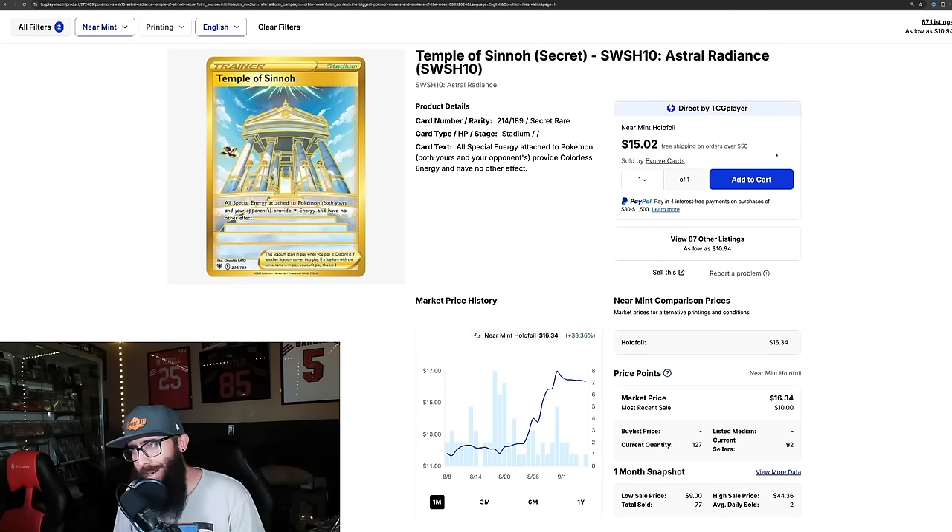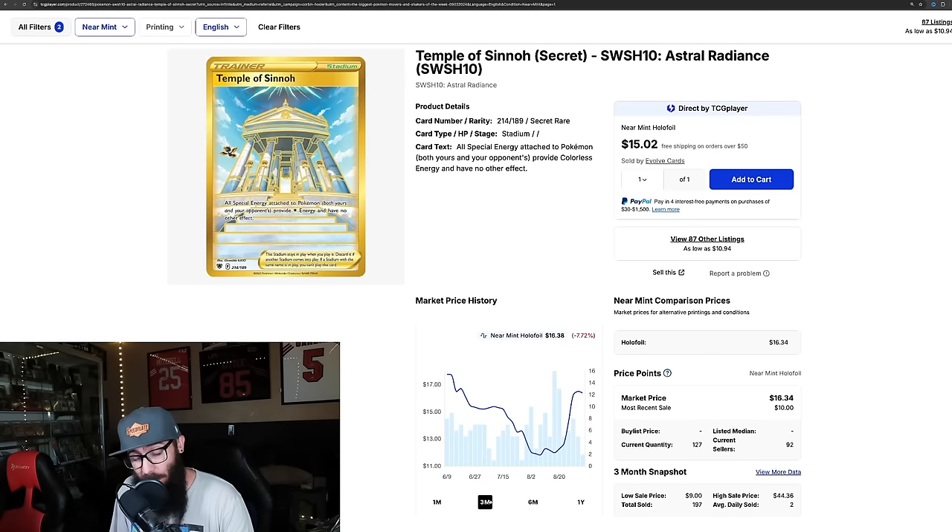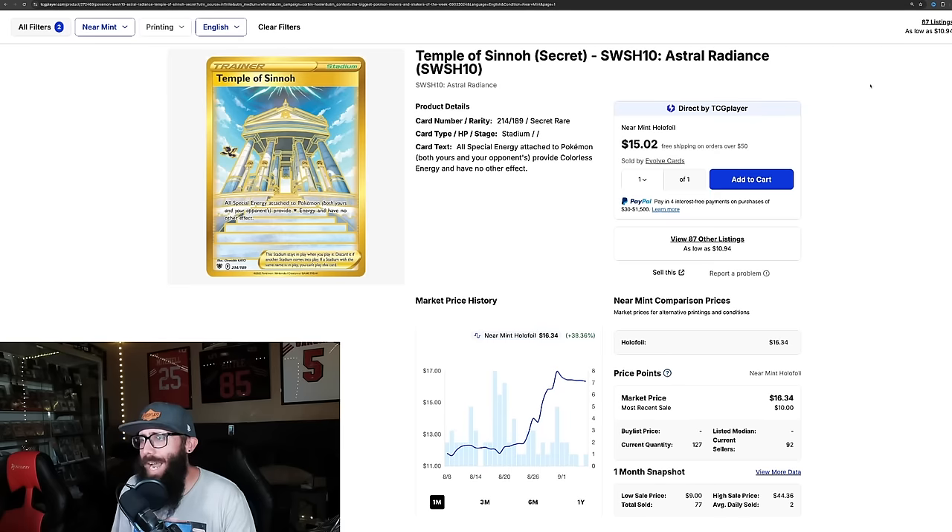Next up, another big mover: Temple of Sinnoh Secret Rare from Astral Radiance, up 38% in one month — from $11 to $16. On the three-month chart it's actually down, so this is a rebound. It came down quite a bit and now it's bouncing back with a vengeance.